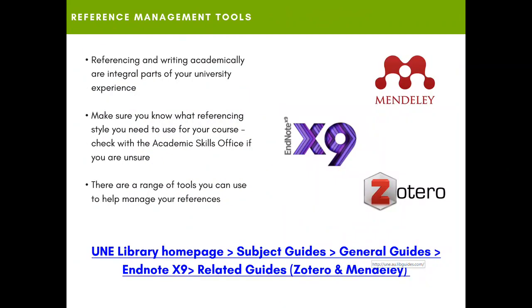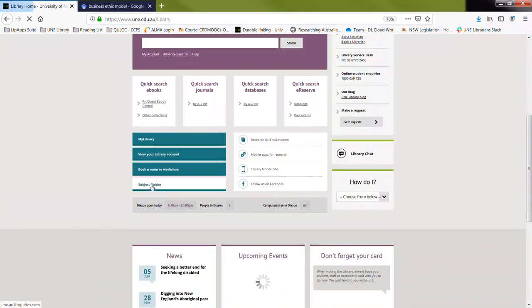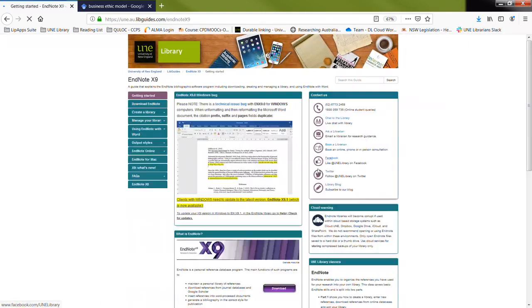Once you've collated your research, you might want to consider putting it into a reference management software. It's important that you know what referencing style you're using for your particular course; if you need assistance with that, go to the Academic Skills Office. These tools listed on the right-hand side are a range of tools to help you manage your references. To find out more, go to the subject guides from the UNE Library homepage and then look on the right-hand side under General Guides for these reference management softwares. EndNote X9 is our major software of choice.